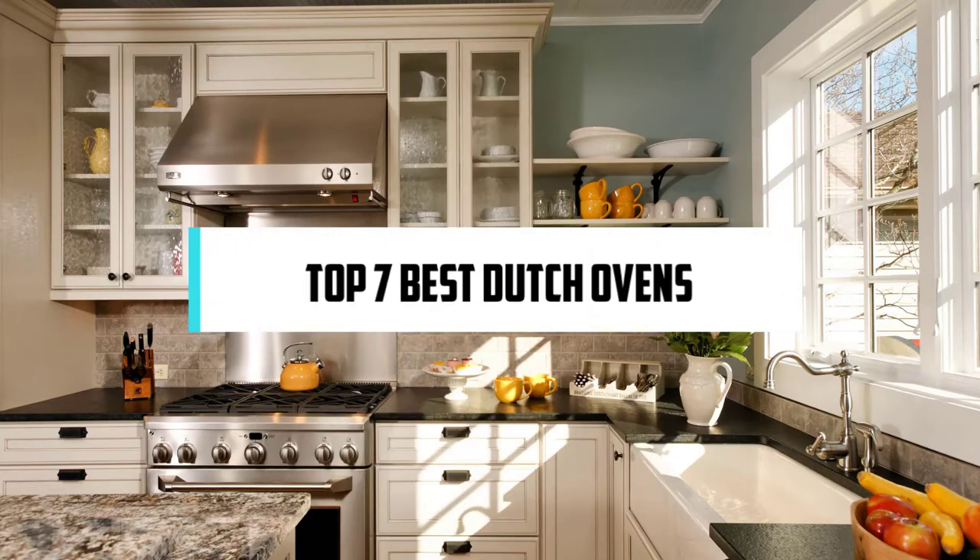In this video, we will discuss the top 7 best Dutch ovens. So let's get started!